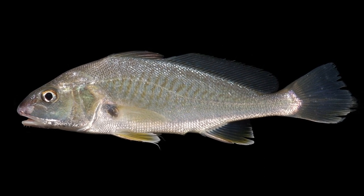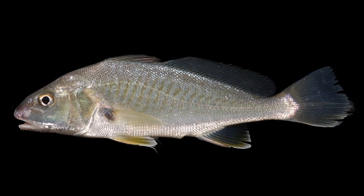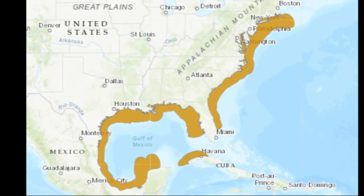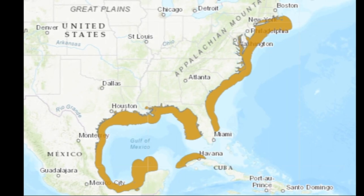The Atlantic croaker is a member of the drum family. The fish are typically found in muddy and sandy areas of coastal waters from Massachusetts to the Gulf of Mexico.